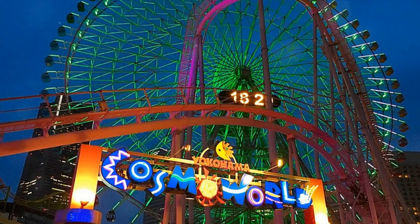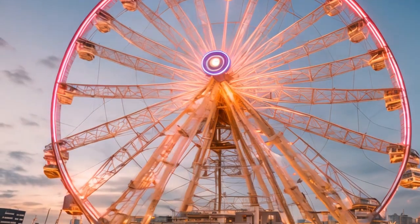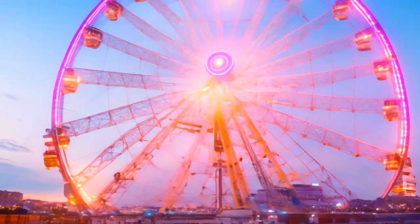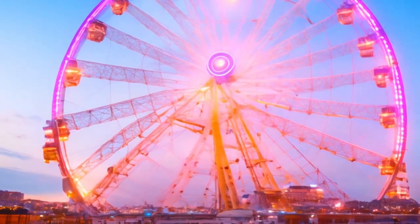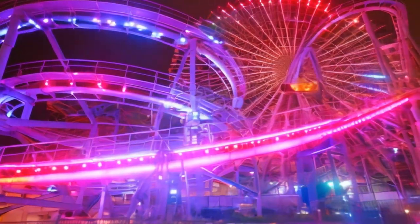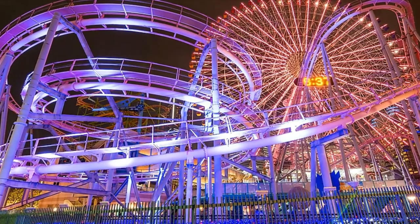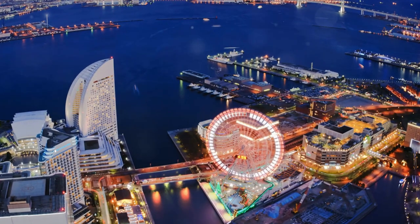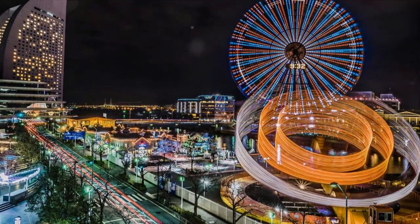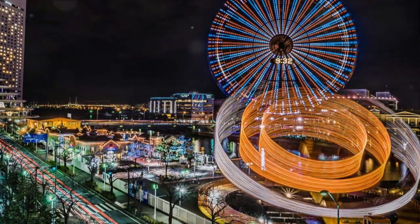At number 15, we recommend Yokohama Cosmo World. This amusement park is a haven for thrill seekers and fun lovers of all ages. The best part? Entry is completely free — you only pay for the rides you want to go on. The park's iconic ferris wheel, known as the Cosmo Clock 21, offers stunning views of the city and the waterfront. Whether you're a kid or just young at heart, Cosmo World is a fun and budget-friendly way to enjoy Yokohama.